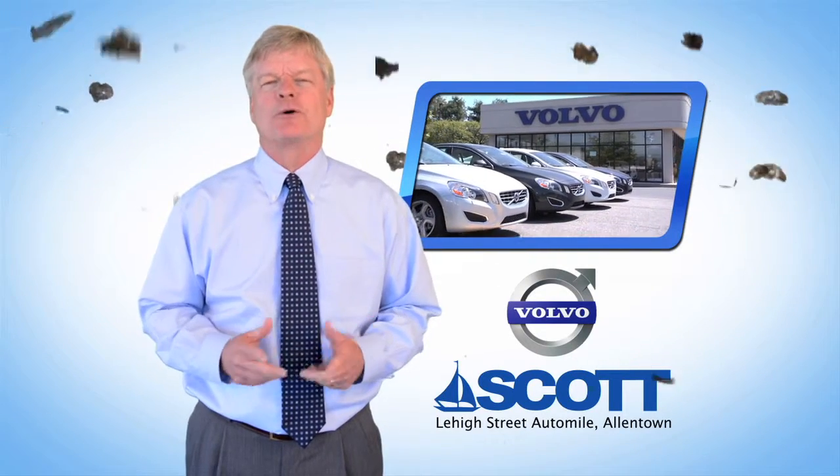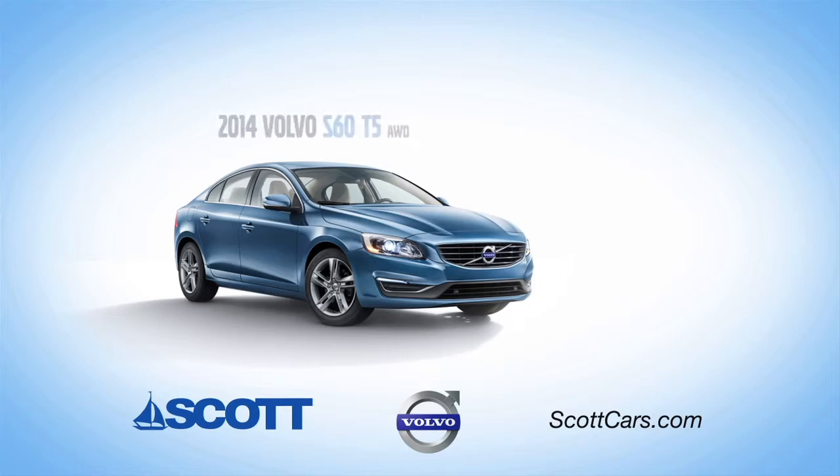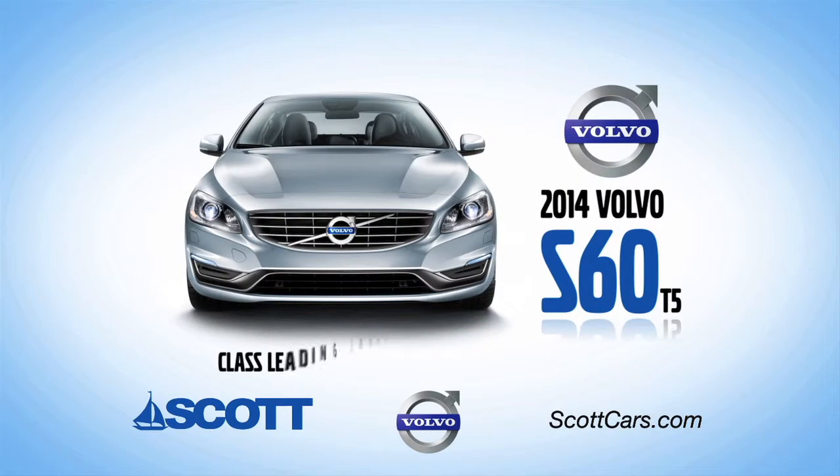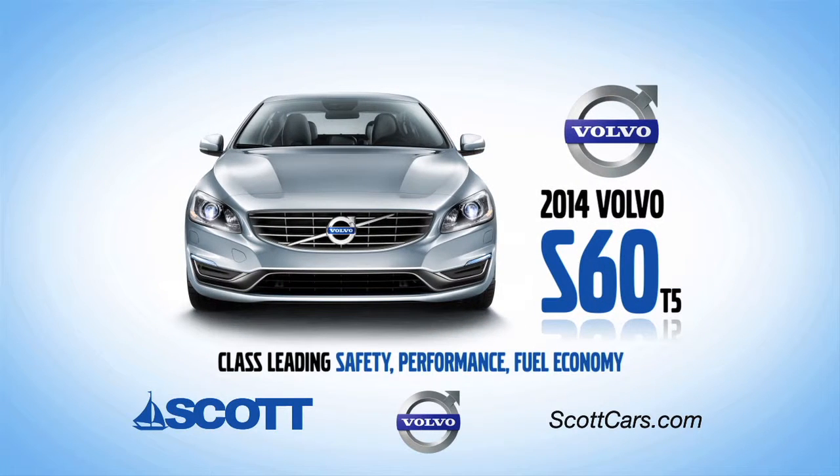The autumn leaves are falling and so are our prices at Scott Volvo. Lease the reimagined 2014 S60 T5 for just $199 per month. The all-new 2014 S60 gives you class-leading safety, performance, and fuel economy.